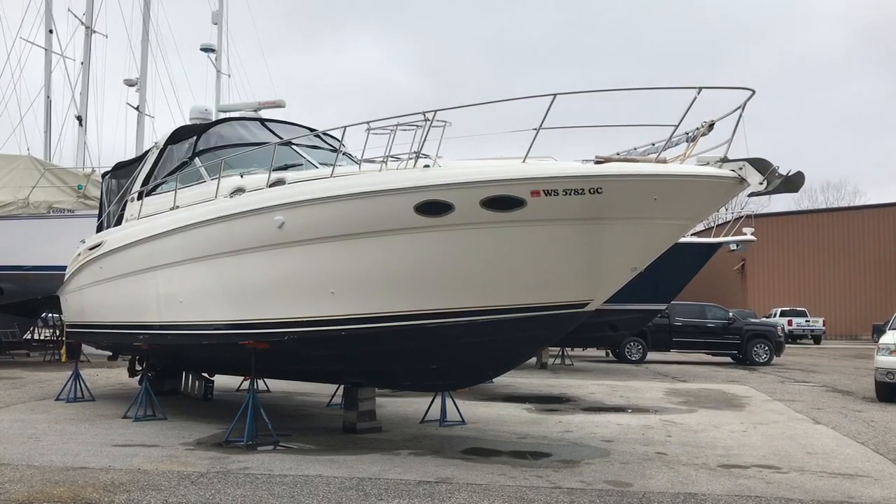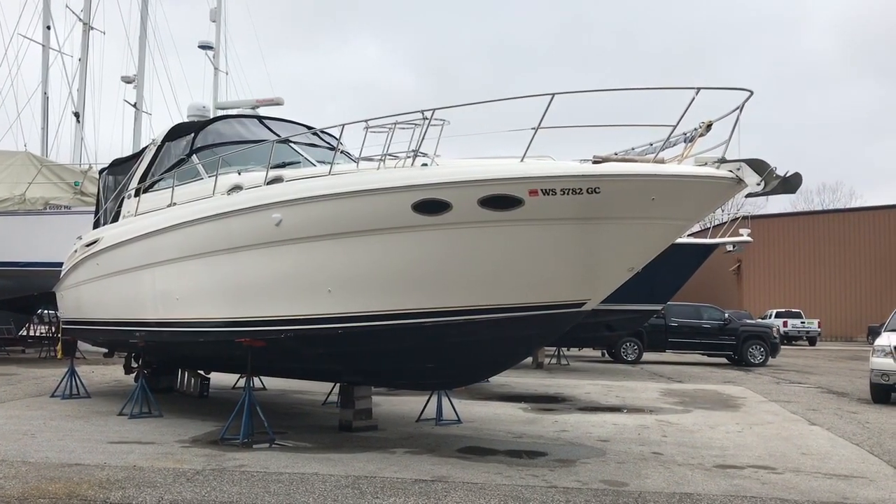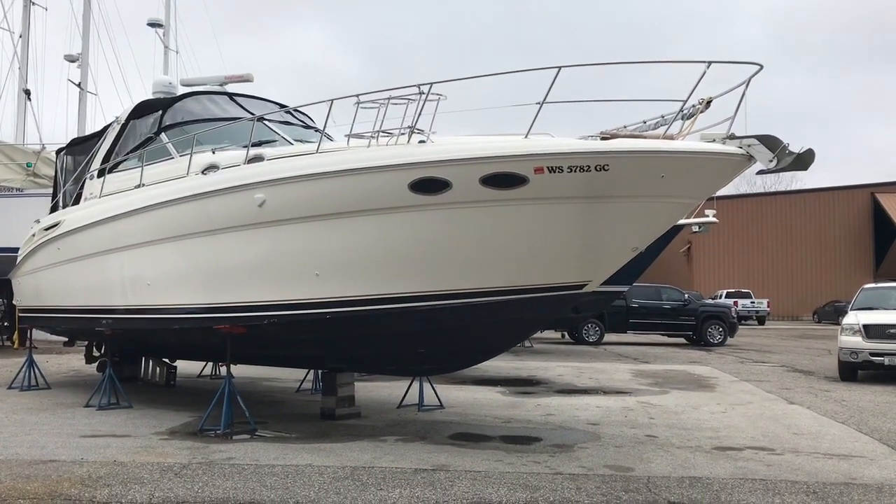Hey everybody, today we're going to take a walk through this 2001 380 Sundancer that we took on trade. Very clean boat, couple of owners, always fresh water. Let's hop up inside and take a look.